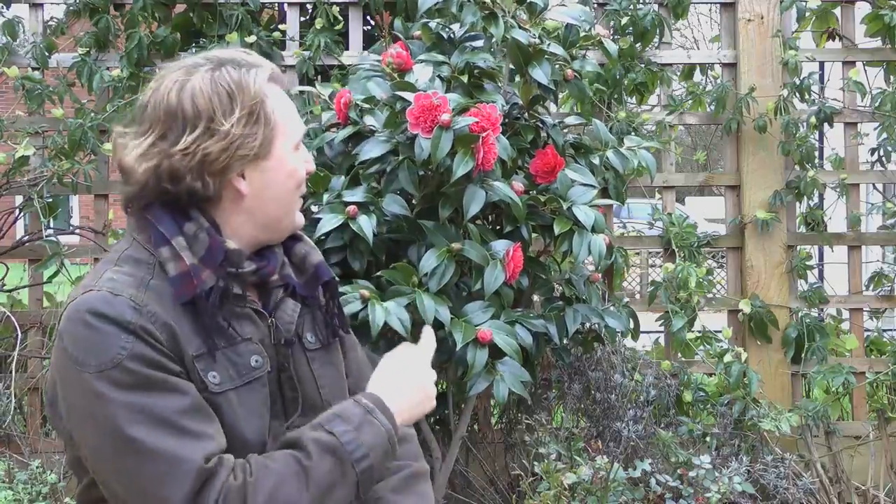It's a great plant to have in a container as well as in the border, and with flowers like that it's guaranteed to put a smile on your face.